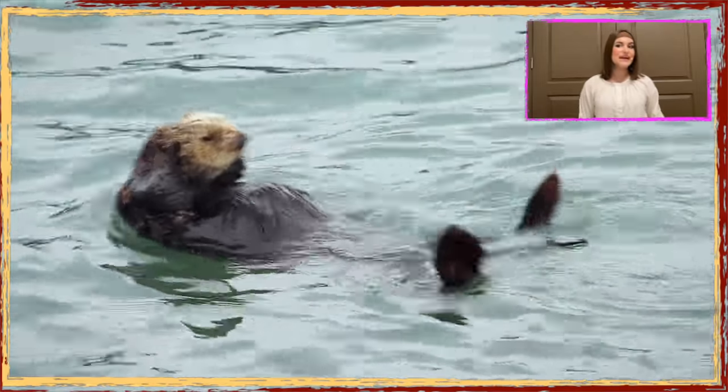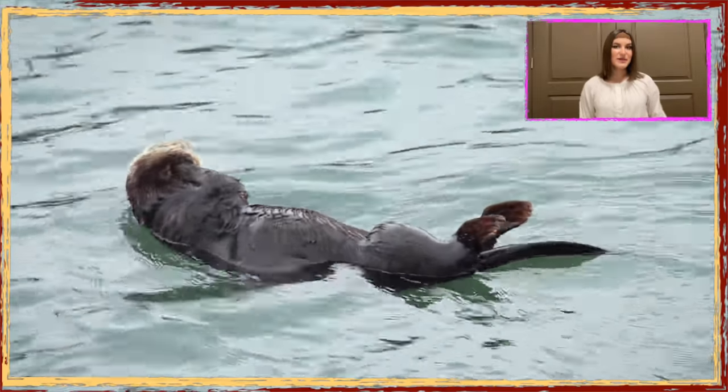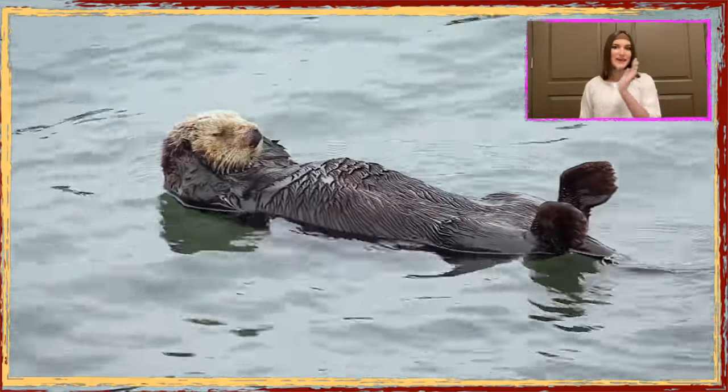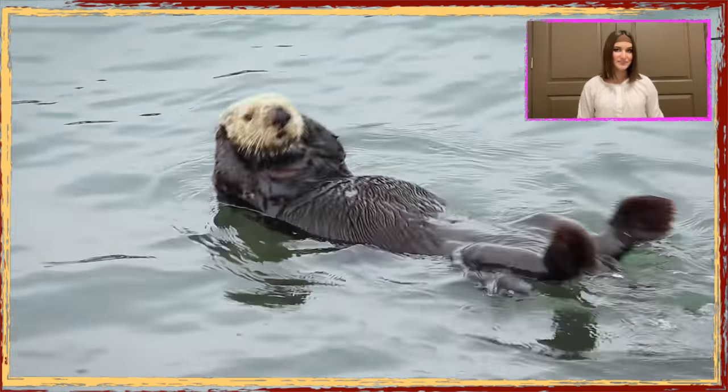You can find sea otters lying on their backs like monks in a relaxing pose, floating at the surface of the seawater. Many times they prefer to entangle themselves in giant seaweed and float in kelp forests, which act like anchors to prevent them from drifting.